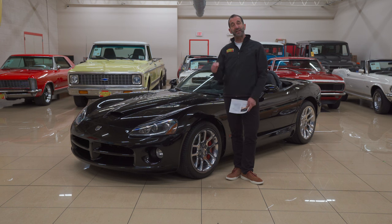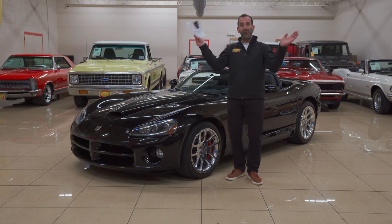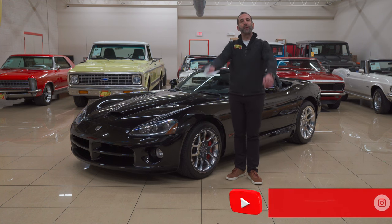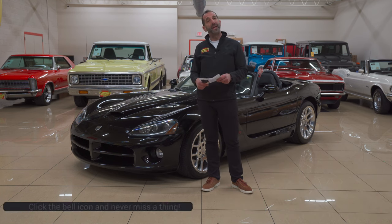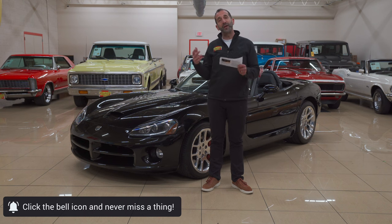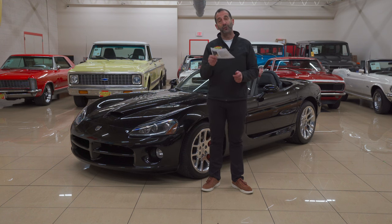Lastly, we've got six speeds, 505 horsepower, triple black, less than 400 of these built in this color combination. And we are still at the wow factor — off the charts. Call us at 301-816-1000 and we'll tell you all about this amazing Viper. Please click the like button down below and share this with your friends — that helps us get the message out. And if you don't mind, subscribe to the channel — every time we've got new content coming out, it'll notify you.